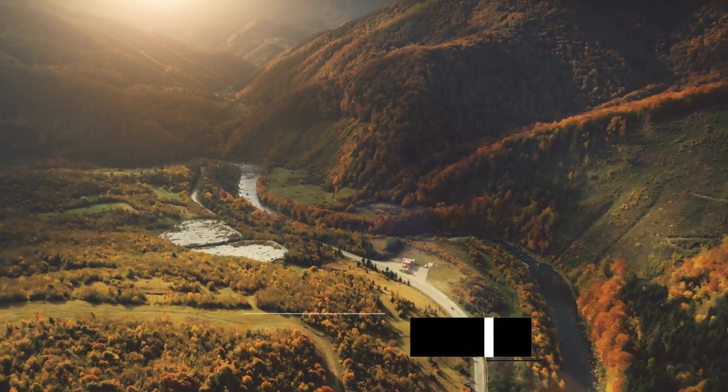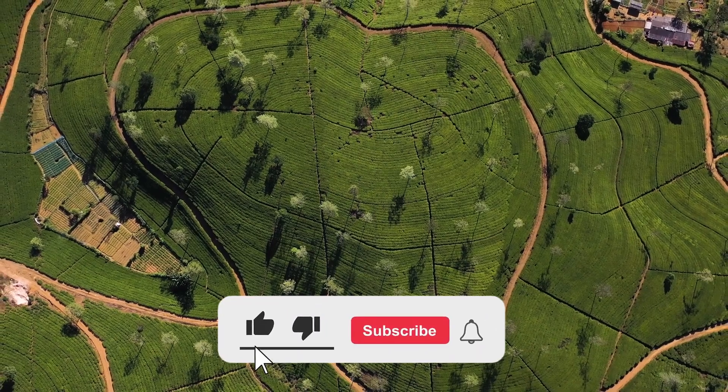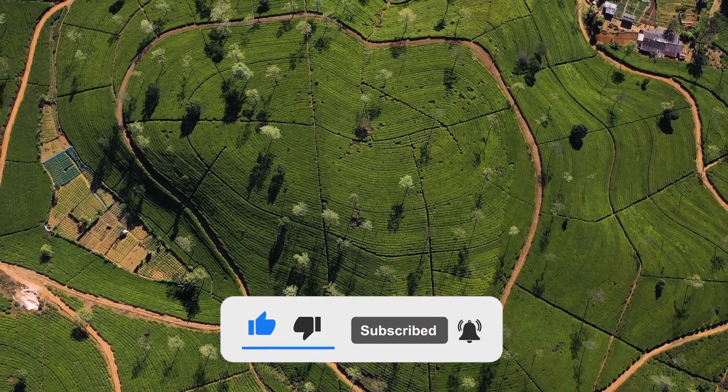Feel free to check out the links in the video description. And don't forget to like the video and subscribe to our channel so that you never miss new product videos from us.